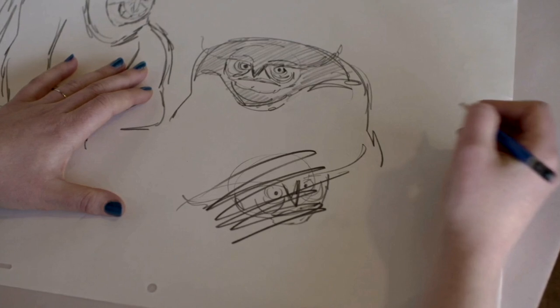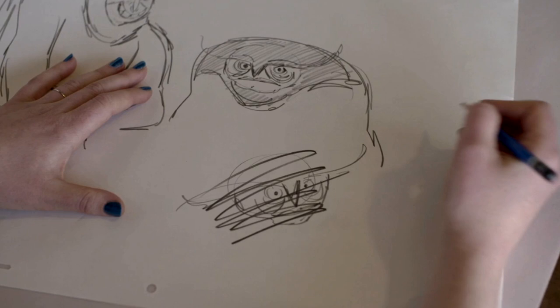It's worth noting that these are simply concepts, and the final designs could be vastly different, so Pixar could be throwing us a massive curly one right here. But if the final design is anything like this, I'm completely sold already.